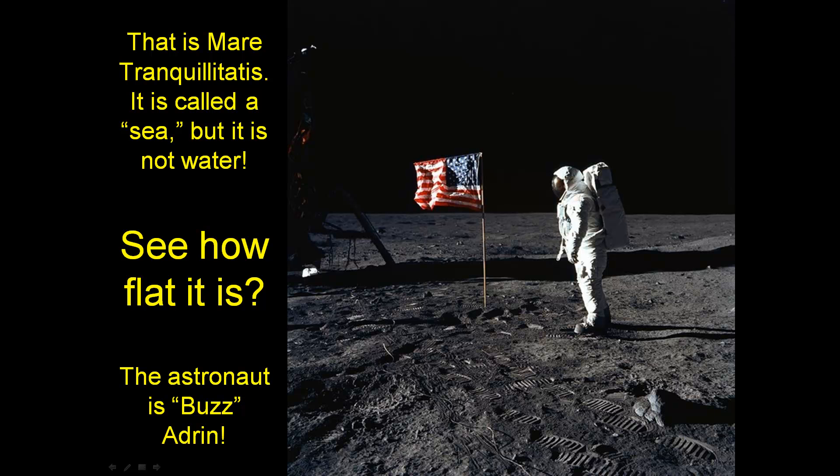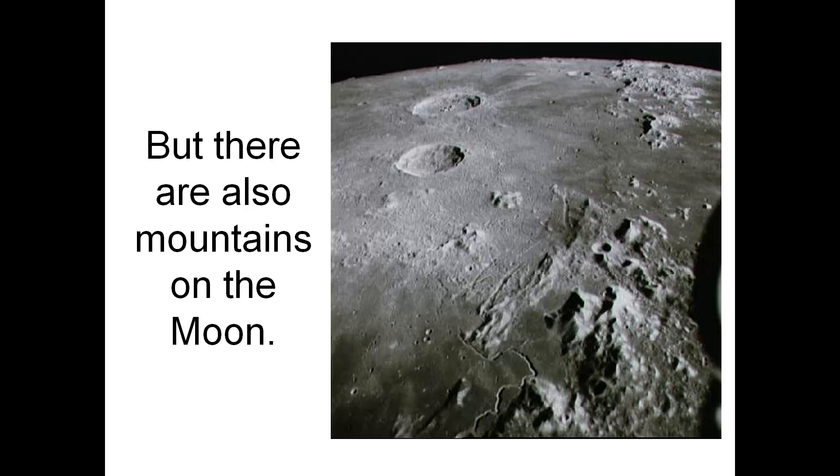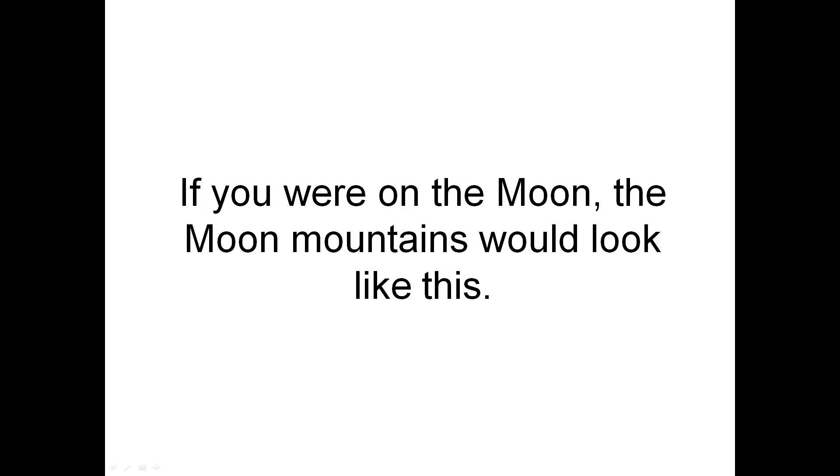The astronaut is Buzz Aldrin. But there are also mountains on the moon, like these right here and here. If you were on the moon, the moon mountains would look like this.